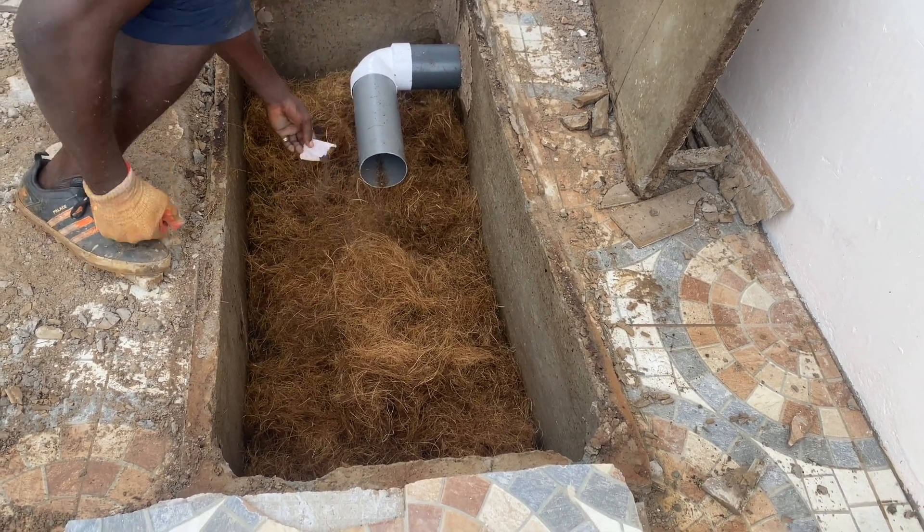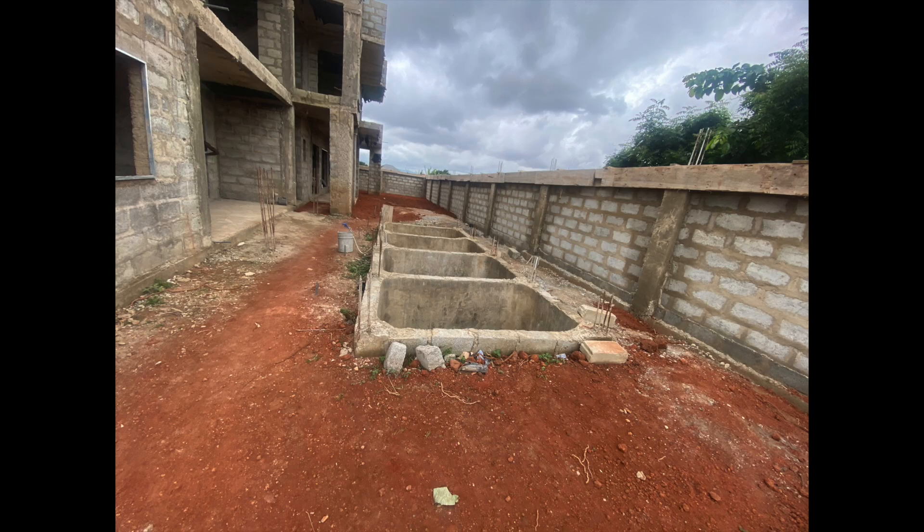So the next time someone tells you that you are not allowed to put tissue paper into a biodigester, tell them they are wrong. Tissue papers are biodegradable and as such they are perfectly fine in a biodigester.